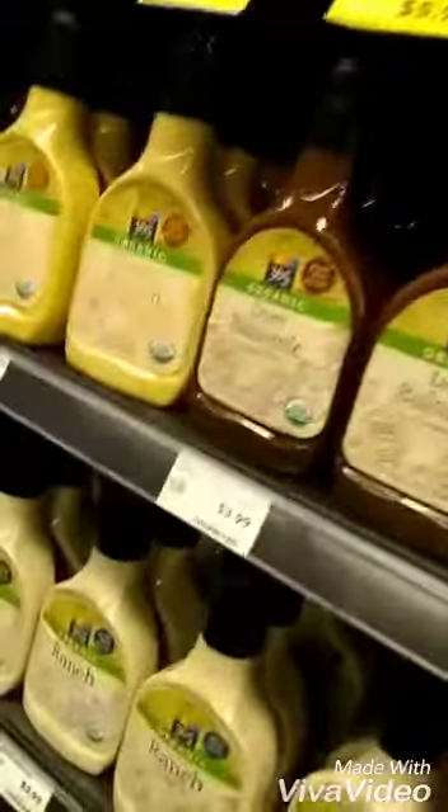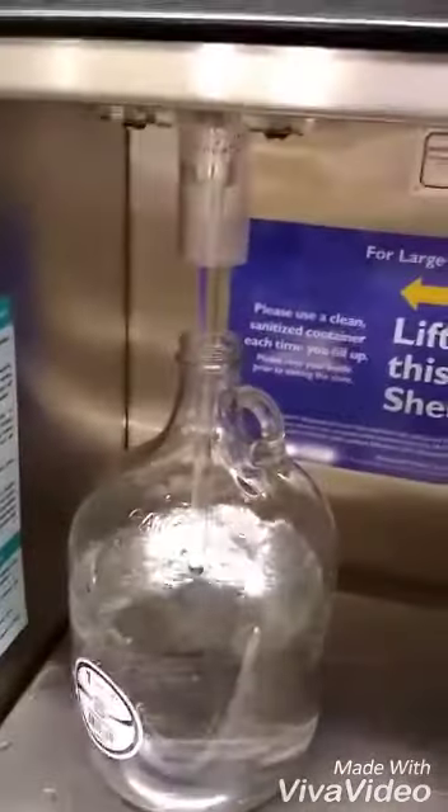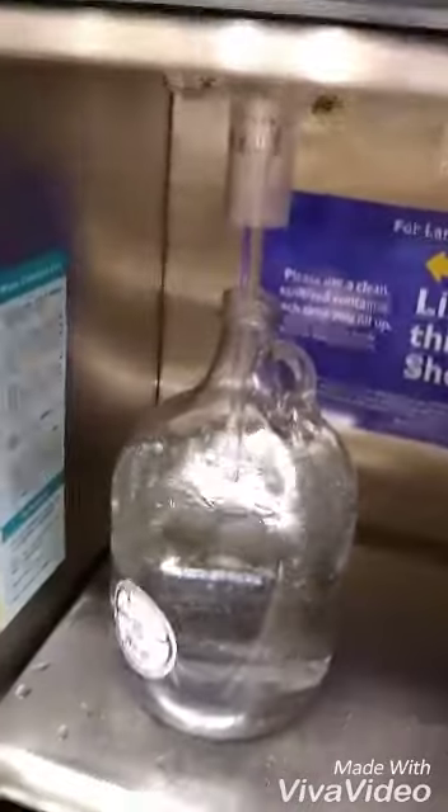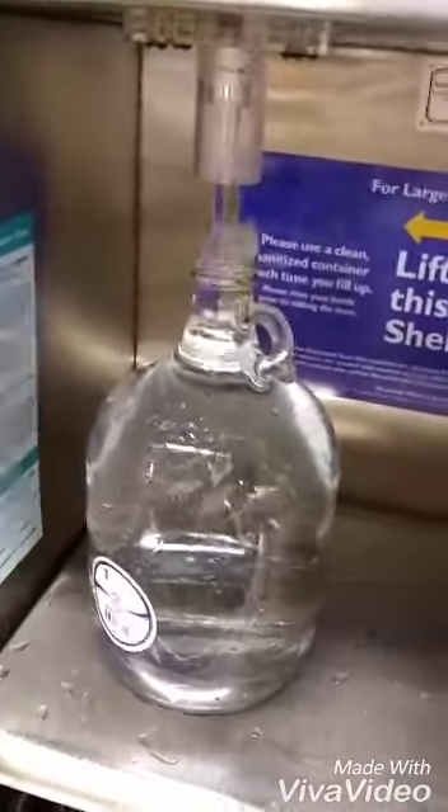I'm about to fill up my baby with some deionized water. Deionized. Fill up all the way to the top.